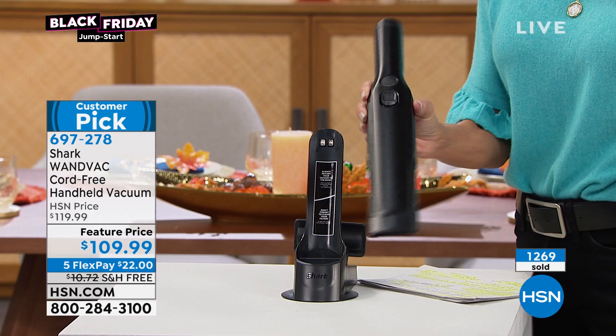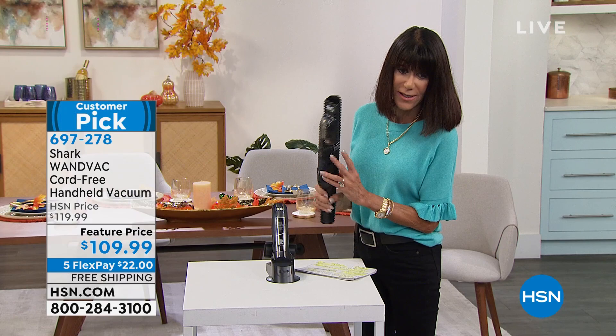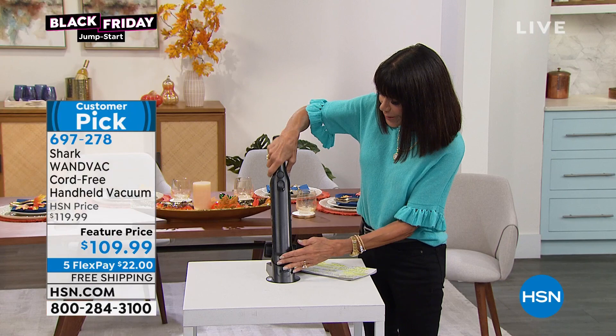You turn it right on, and you want to empty it? Boom - you hit the button and you empty it out. So it's so simple and easy to use. This is it - the last one. How many do we have left, Rob? 1,500. That is it for the entire country.